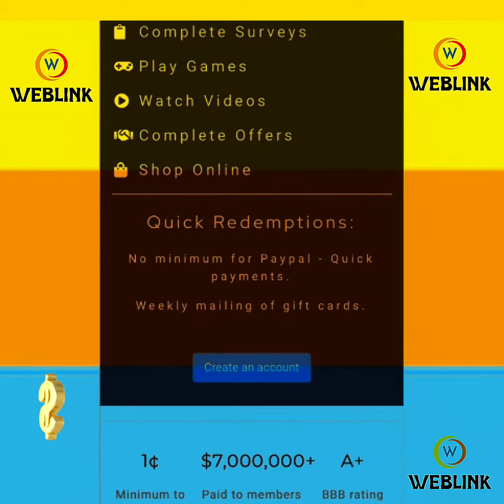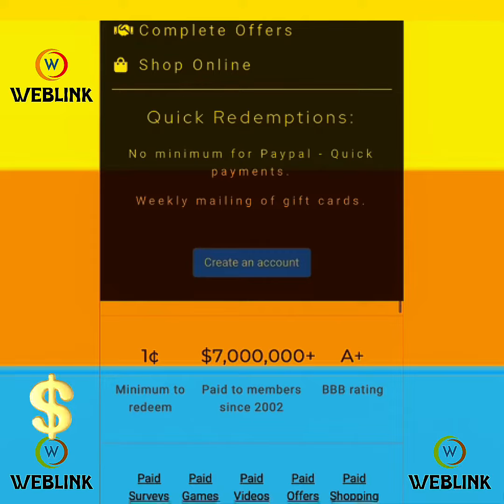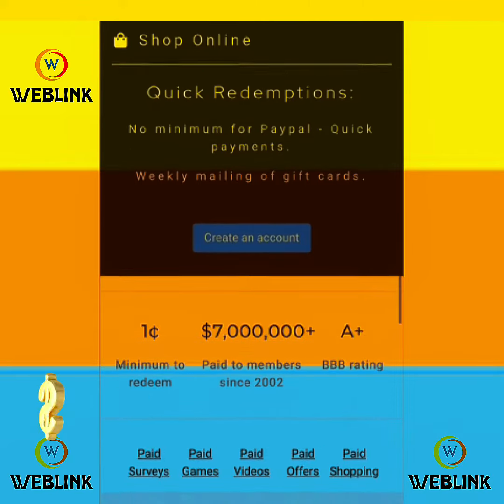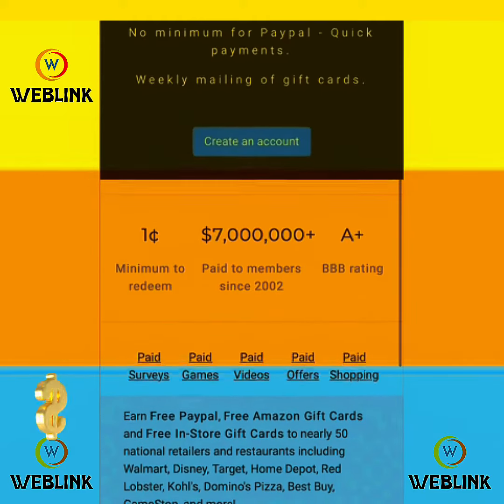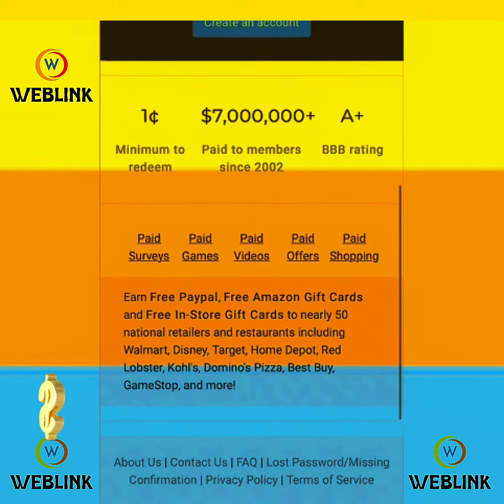Hello guys, welcome to my channel. In today's video I'm going to show you how you can get paid while watching videos using your smartphone or your PC. Do you know that you can earn a lot even playing games?